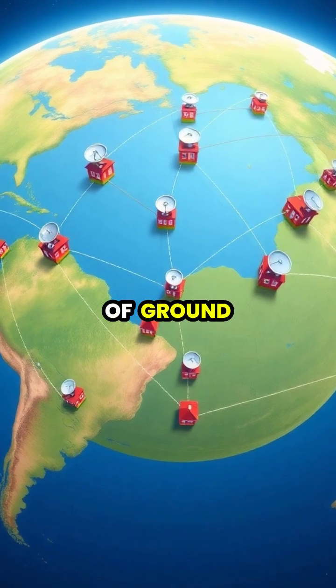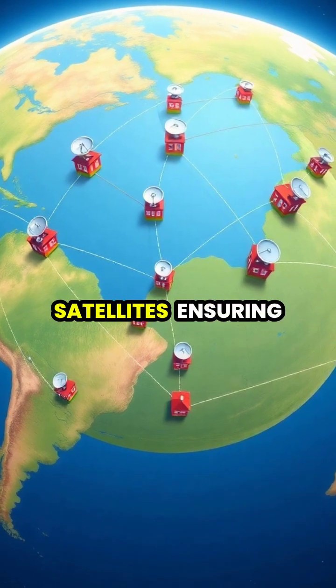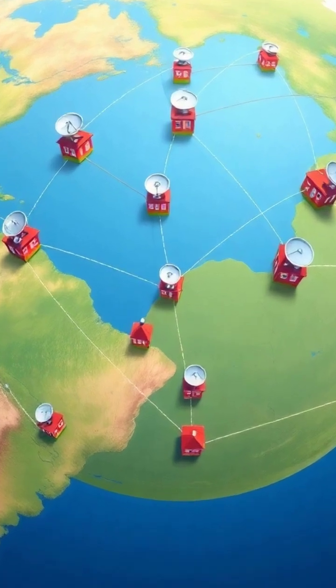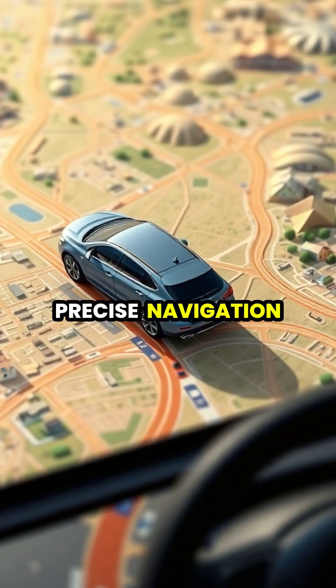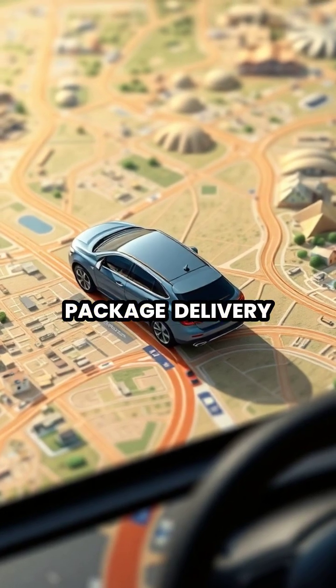A network of ground stations constantly monitors and updates the satellites, ensuring they maintain accurate positions and timing. Modern GPS can pinpoint locations within a few meters, enabling everything from precise navigation to emergency response and package delivery.